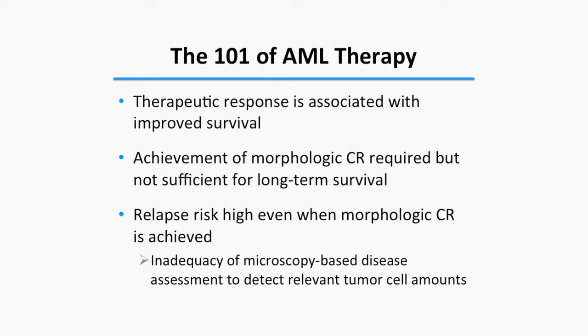To summarize the basics of AML therapy: a therapeutic response is associated with improved survival, and achieving remission is necessary but not sufficient for long-term survival, because relapse remains very common even in morphologic remission. This observation is evidence that morphology-based assessments are clearly inadequate to detect tumor amounts that matter clinically.